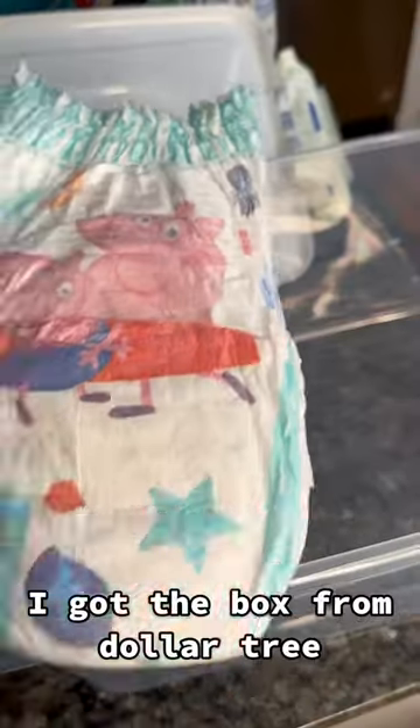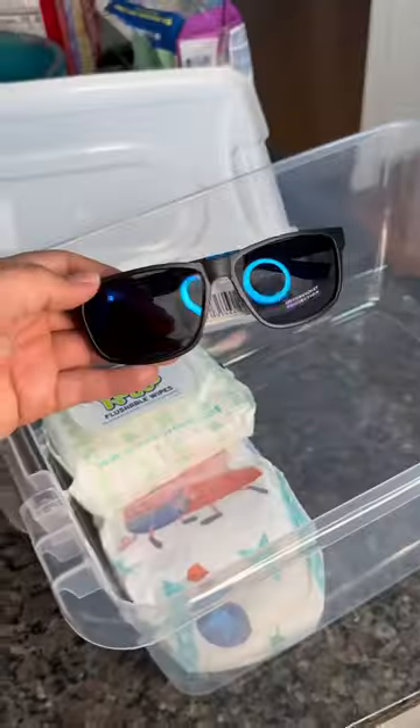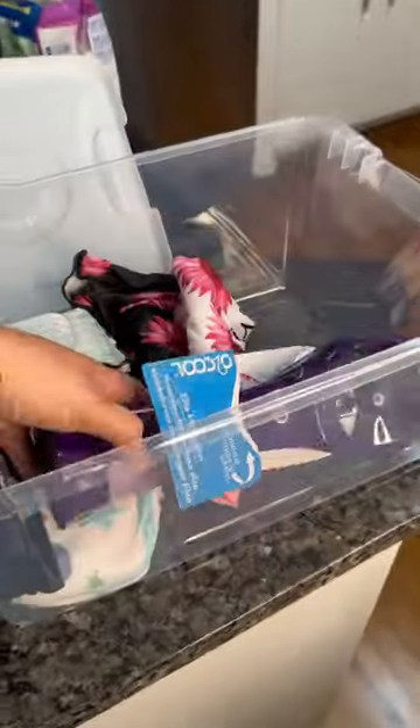Let's make an emergency mom kit. I always keep extra diapers on hand because Carly is still potty training. Some wipes, shades, and a fan for my son because he gets hot.